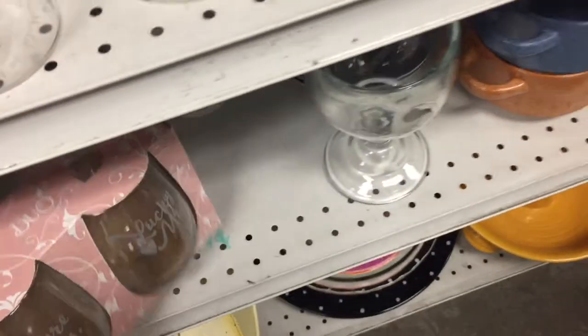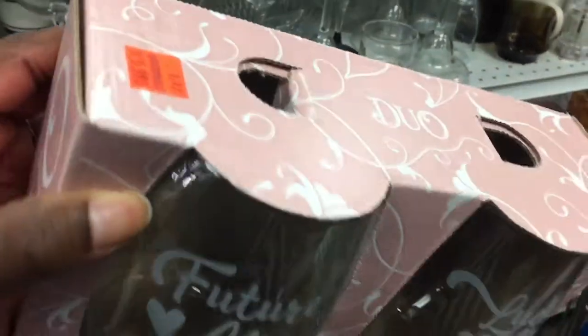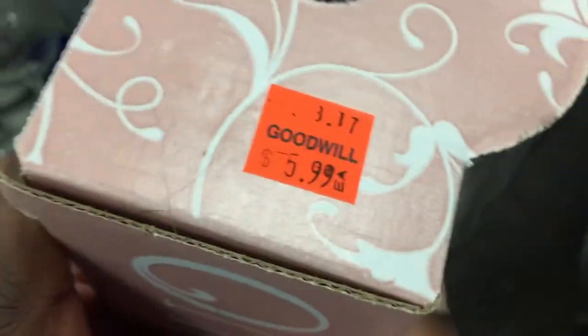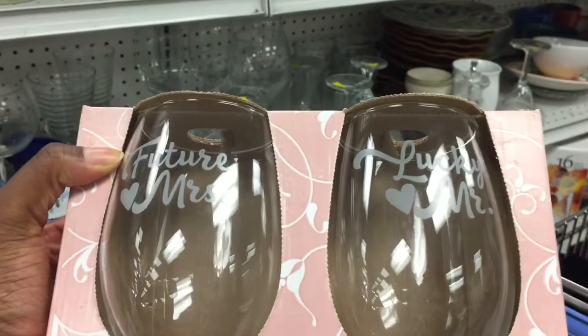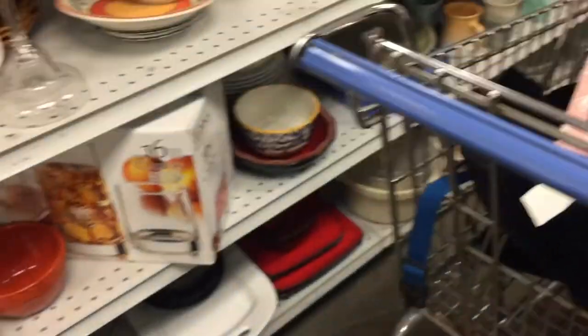I'm looking in the homeware section just to see what they have. This is cute — it's a Future Mrs./Lucky Mister thing, and it's $6 so it'll be $3. I feel like I need to get this because obviously this is my life. I also look for stuff that has never been opened because I feel that's obviously a little better quality.